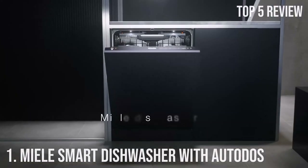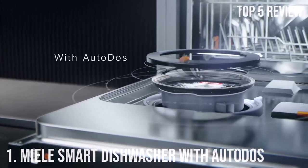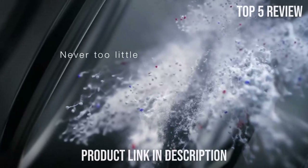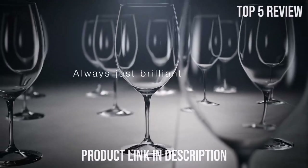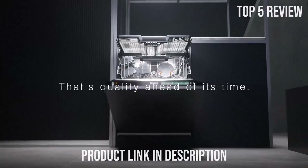Number 1: Miele Smart Dishwasher with Autodose. The Miele Smart Dishwasher with Autodose is a game-changer in the world of dishwashing. With its innovative features and cutting-edge technology, it promises to make your dishwashing chores easier and more efficient than ever before.